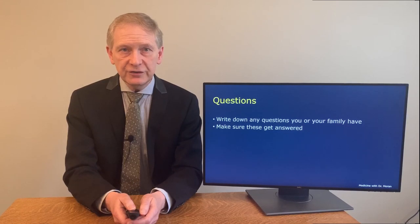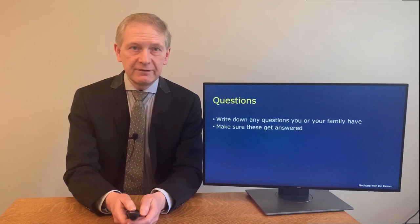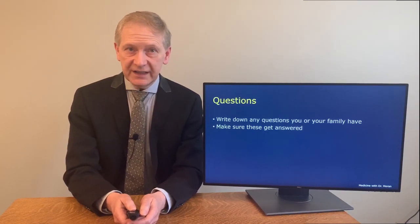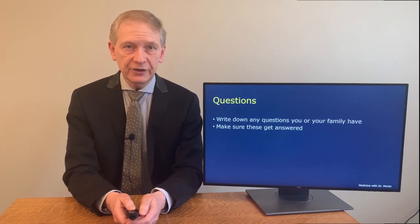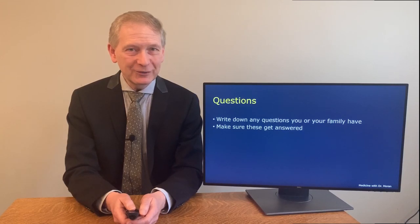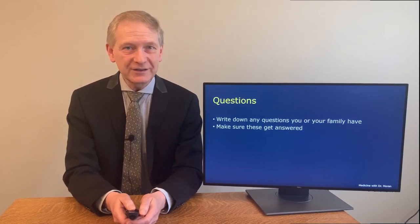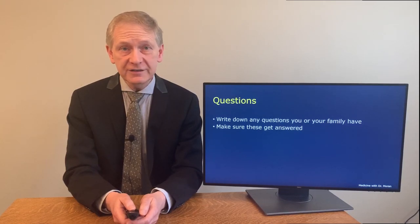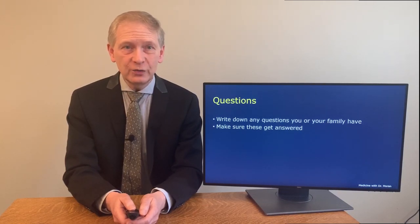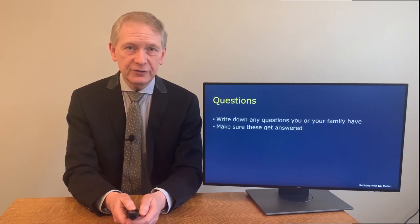If your doctor uses medical jargon you don't understand, please ask for clarification. It's very important to be honest with your doctor. You may not like to admit how much you smoke or drink, or whether you stopped taking your medication because of side effects or cost, but your doctor needs to know these answers because it improves the quality of your care and there may be other options.